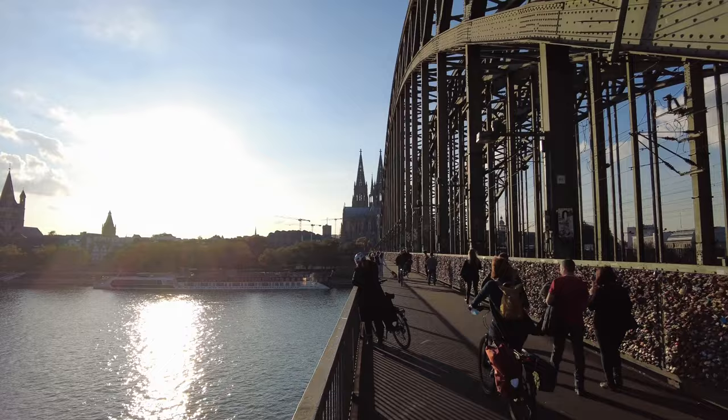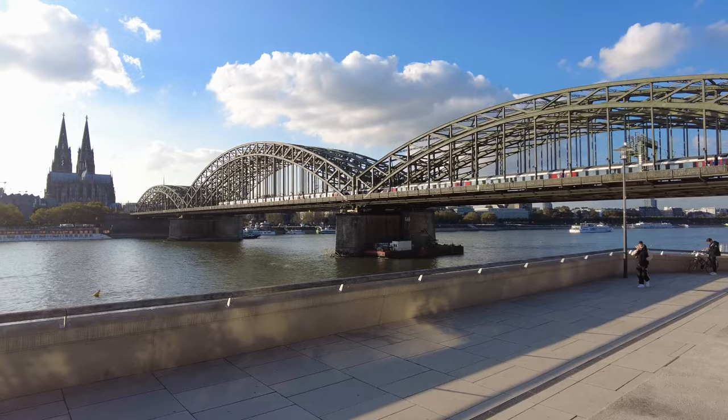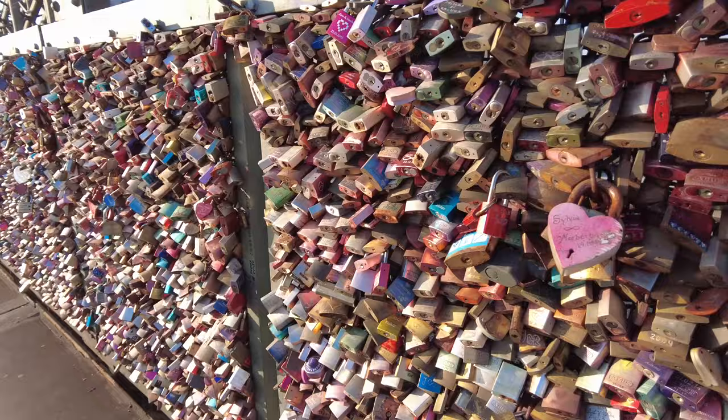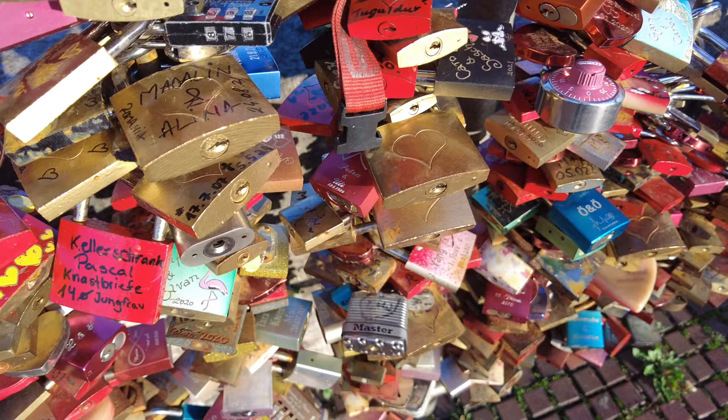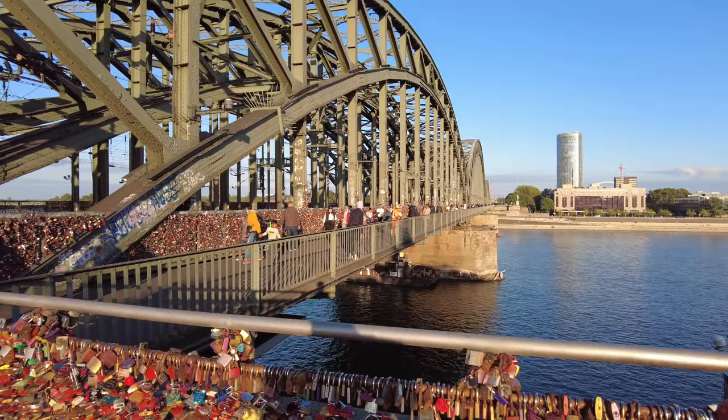In fact, it's the most heavily used railway bridge in Germany with more than 1,200 trains daily connecting the main train station with the convention center station. As you can tell, there are tons of love padlocks spread all along the bridge. People started placing them there in the summer of 2008. At some point authorities actually got worried about the weight causing danger for the bridge statics, but ultimately it was concluded that there is no danger. In 2015, it was estimated that half a million locks had been placed along the bridge.